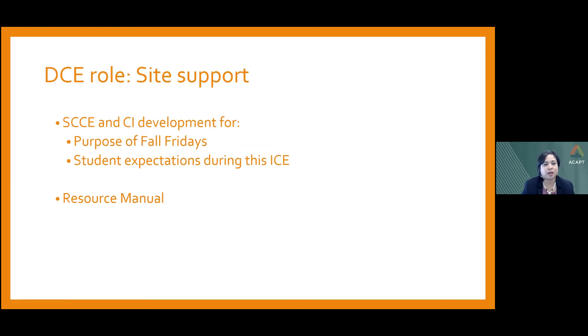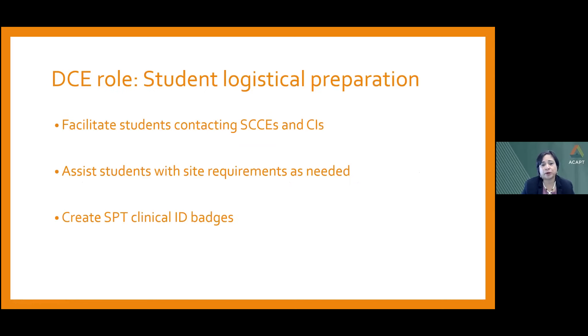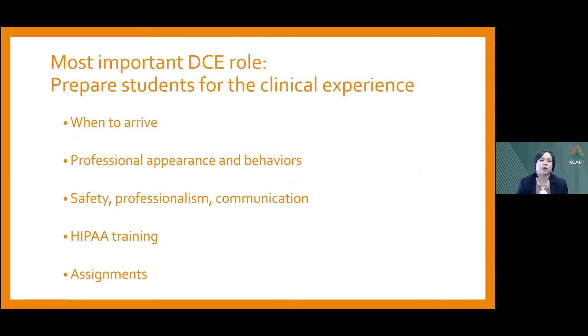As DCE, I provide support to the site by explaining the purpose of Fall Fridays, student expectations, and supplying a resource manual specific to Fall Fridays. I also support and prepare students by facilitating contact with the clinic, assisting them with requirements, and providing clinical ID badges. Most importantly, my role is to prepare them for the clinical experience itself.